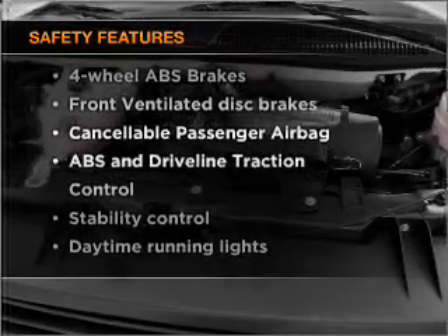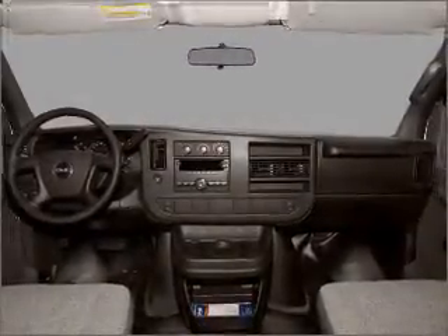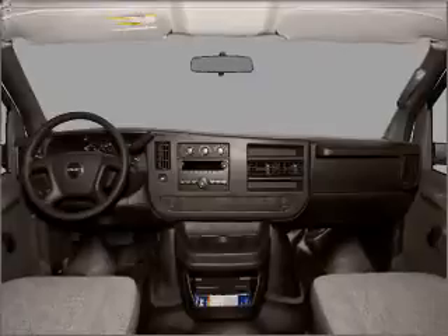rest assured knowing that these top safety components are included: front ventilated disc brakes, passenger airbag, stability control, and daytime running lights.